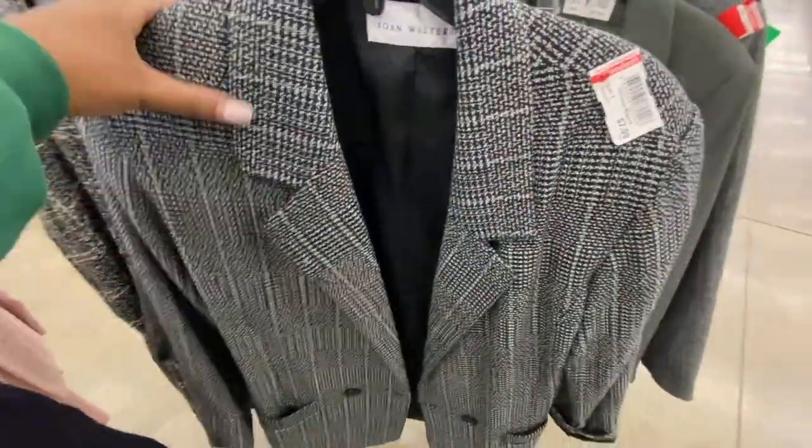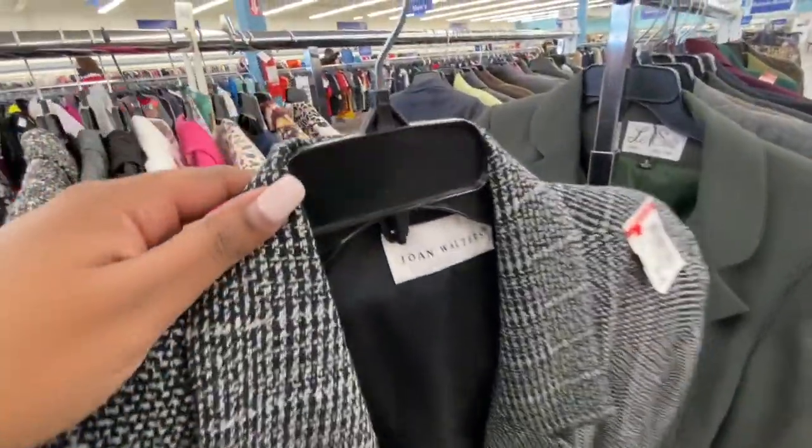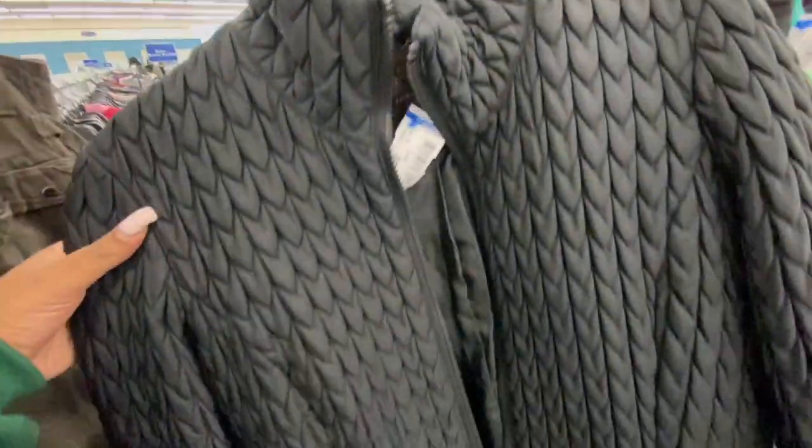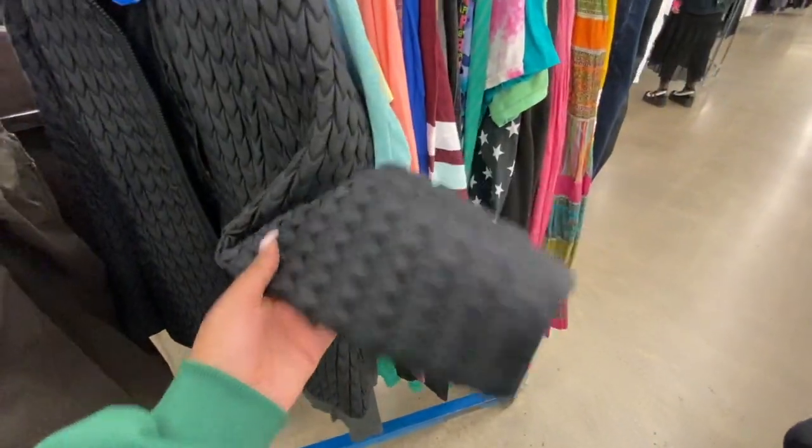And then this oversized, crazy good shoulder pad blazer by Joan Walters — great dollars. In the middle right I think it's a cool pattern — that's an incline coat. It's a cool pattern.